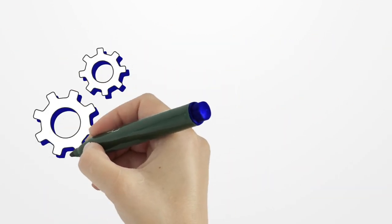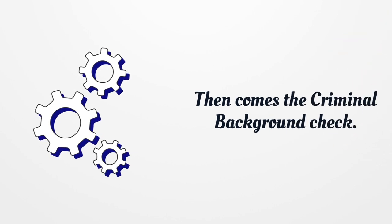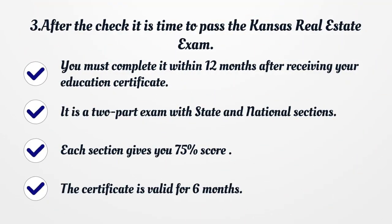Then comes the criminal background check. After the check, it is time to pass the Kansas real estate exam. You must complete it within 12 months after receiving your education certificate.